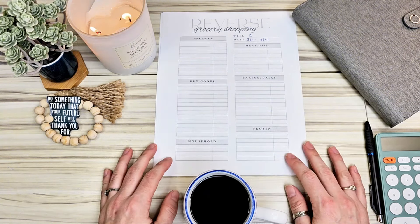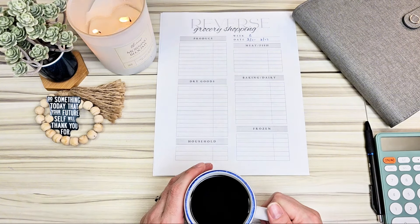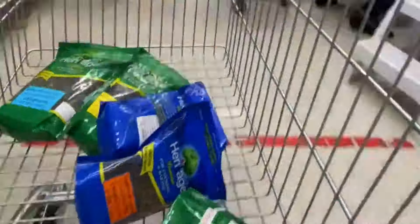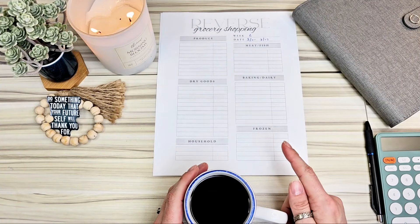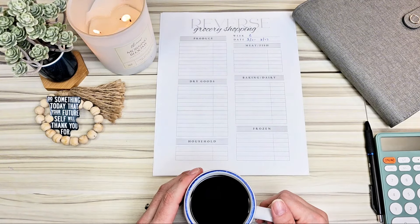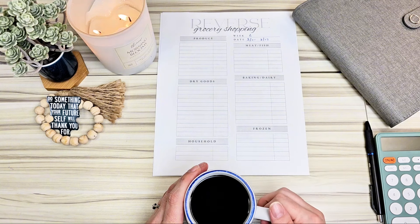We're going to start with how much money I had in my grocery budget this month — that's really where you need to start. If you're the kind of person who just goes to the store, buys whatever you see, and comes home not knowing how you're spending $1,000 a month, then you need a budget to make sure you're staying within your allotted amount every single month.